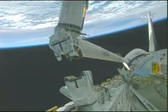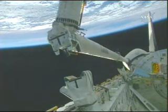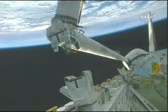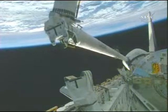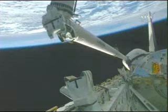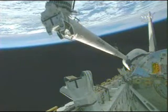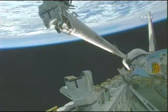At the end of this boom extension are the specialized cameras that will help with today's inspection activity. That will be a meticulous inspection of the starboard wing as well as the nose cap and port wing, getting some detailed imagery of those leading edge surfaces in the critical thermal protection system, making sure there hasn't been any damage that would cause any concern for reentry.